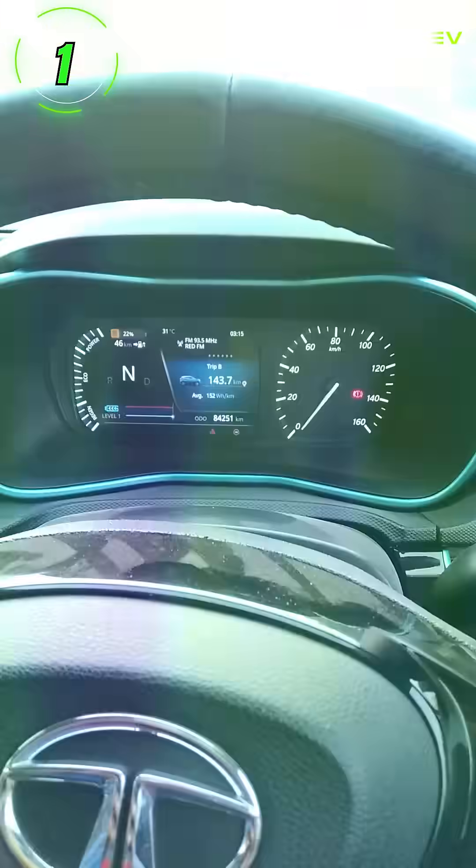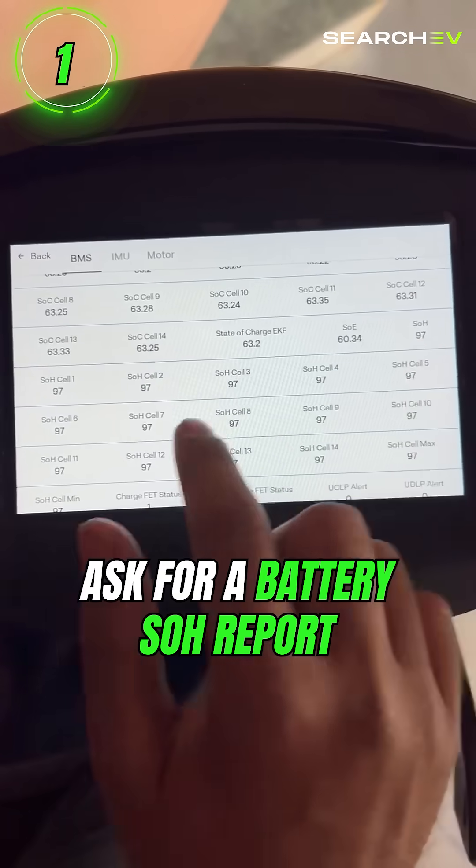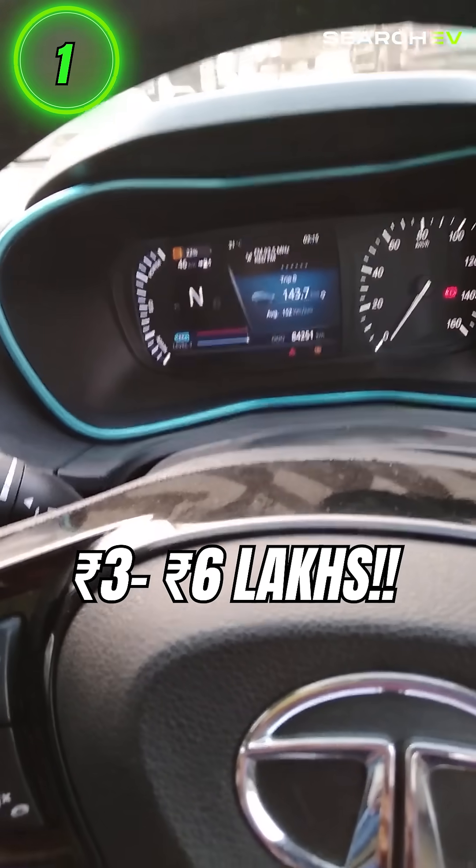First of all, it's battery health. It's the heart of your EV and the most expensive part. Always ask for a battery SOH report. If the health is below 80%, then walk away. Replacement can cost you up to 3 to 6 lakhs.